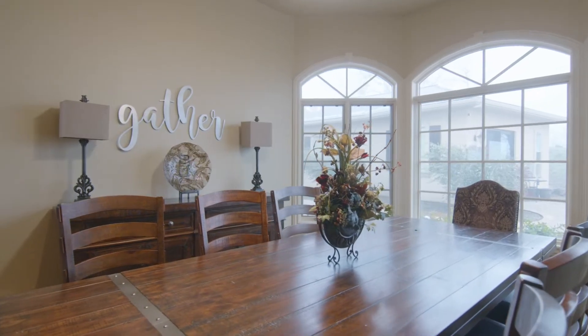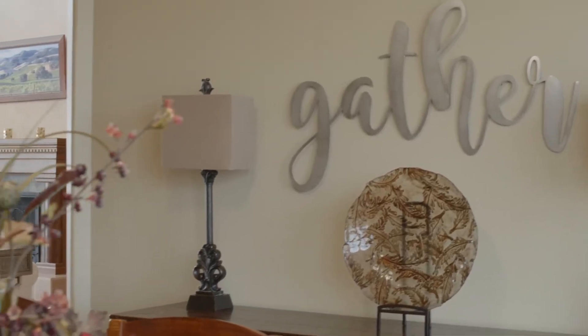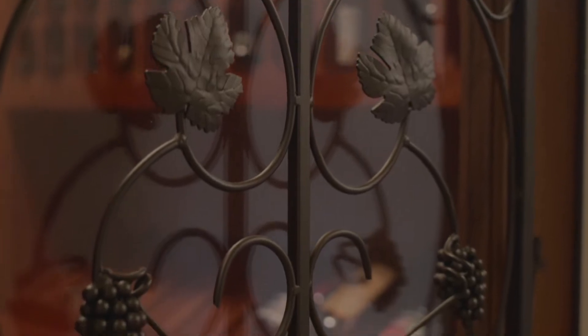The formal dining room is accented by hardwood floors and a beautiful triptych window, with ample space for gatherings and events. Convenient to these entertainment spaces is a delightful wine cellar on the first floor.